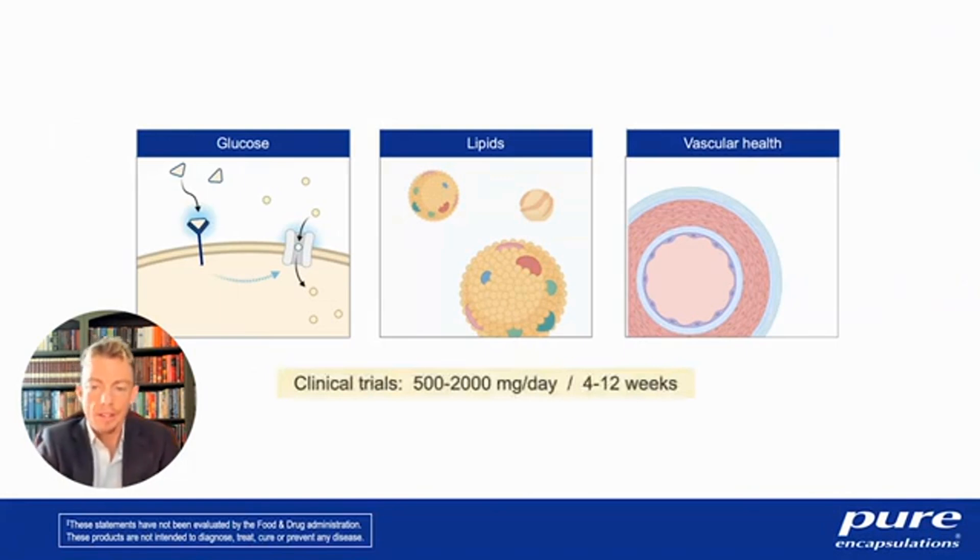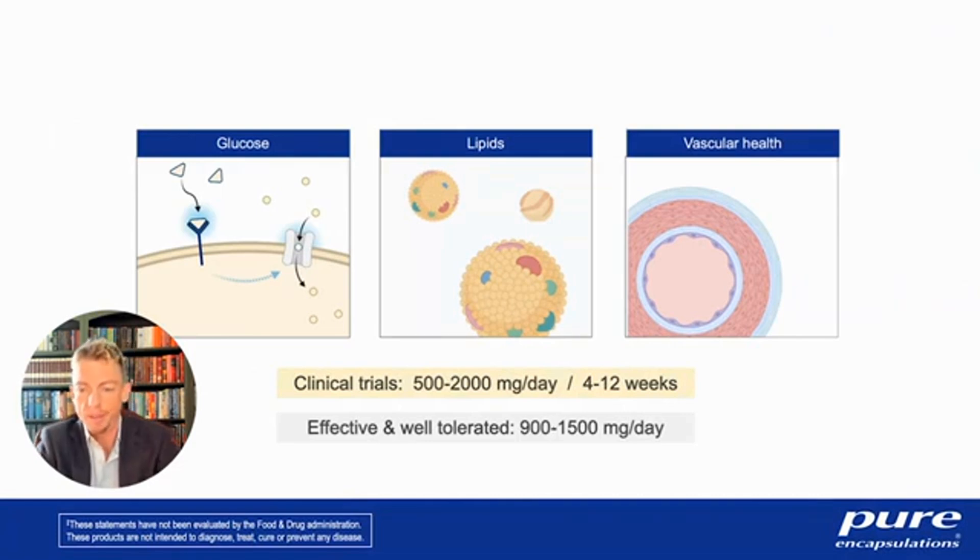In summary, the top three evidence-based indications for berberine have been covered. Clinical trials have administered 500 to 2,000 milligrams per day for 4 to 12 weeks. The safe, effective, and well-tolerated dose range is 900 to 1,500 milligrams per day — that's the range to look for when purchasing a supplement.